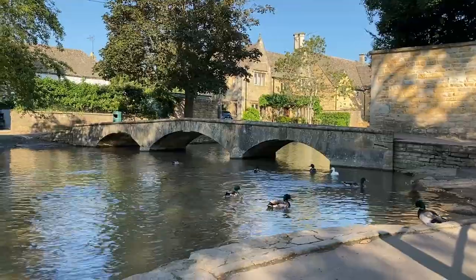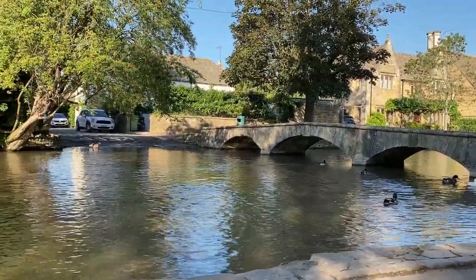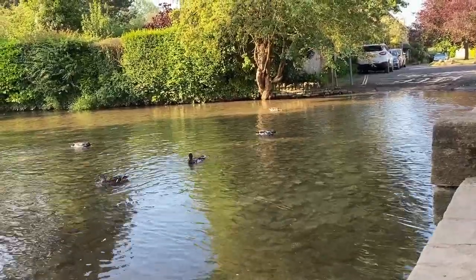I hope you enjoyed this excursion to Bourton-on-the-Water. Stay tuned for many, many more videos of other gorgeous villages and towns in the Cotswolds. Thanks so much for watching and do something good in the world today.